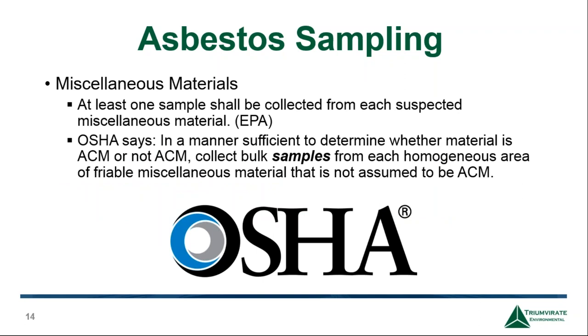Miscellaneous materials include floor tiles, mastic, leveling compound, caulking, duct seam glue, and glue dots. The EPA says at least one sample per suspected miscellaneous material, while OSHA says to sample in a manner sufficient to determine whether the material is ACM or not — collecting bulk samples from each homogeneous area of friable miscellaneous material not assumed to be ACM. I take that as at least two because it's plural. Collect enough miscellaneous material samples to be confident you've exhausted the potential for asbestos.